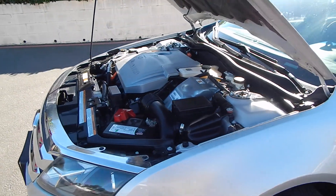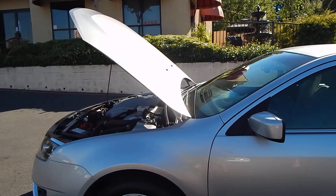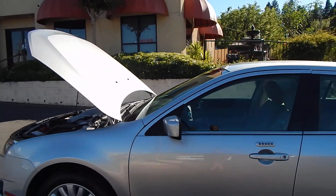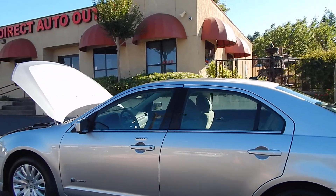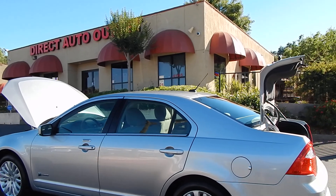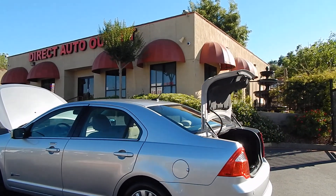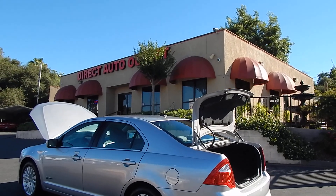Folks, you can find this vehicle and many others on our website at www.directautooutlet.com, or you can phone us directly here at the lot at area code 916-765-7575. We do want to thank you for taking the time to look at this video. We do hope to see you here down at the lot soon. Thank you and have a great day.